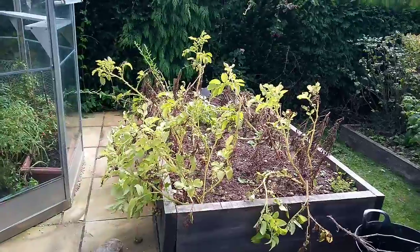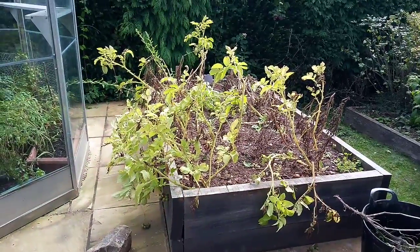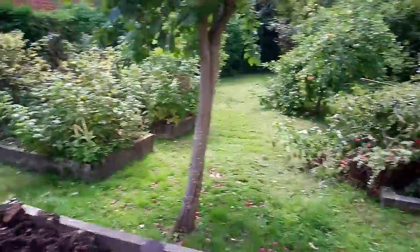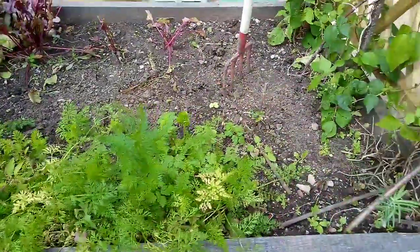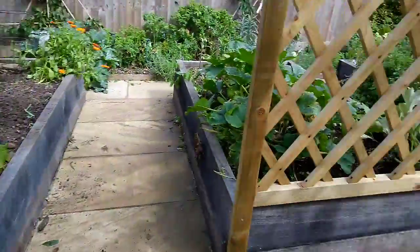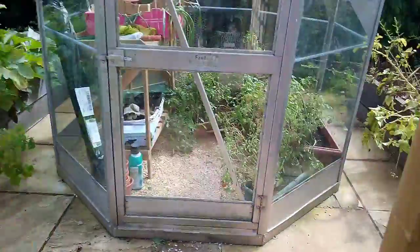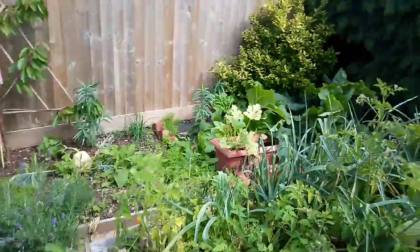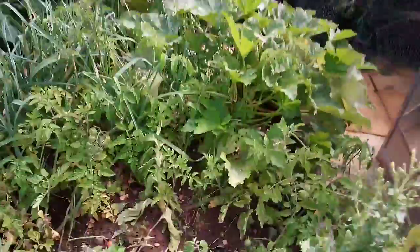There's some late ones over there which we'll be digging up shortly. I'll cut off the tops first soon. Some carrots, some lettuce and beetroots. Tomatoes and little green oats. There's some leeks amongst all that lot. Bit of a mishmash of everything in this bed.